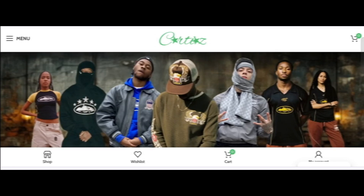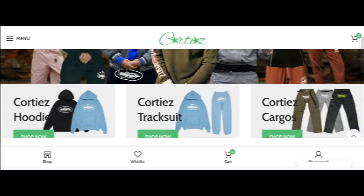Hey everyone, welcome. In today's video, do you want to know about corticesite.com? We are going to update you with an unbiased review. If you have bought any product from this site, or if you have already experienced any fraud over this site, then watch this video till the end.